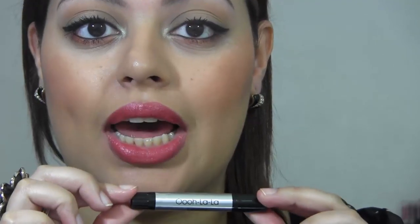The next one is Ooh La La, described as a medium poppy coral. This is definitely bright — brighter than I expected — but I really love it. It's a perfect color for summer; it adds a really nice punch of color to your lips. Really pretty.